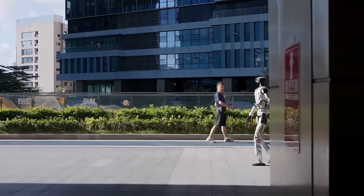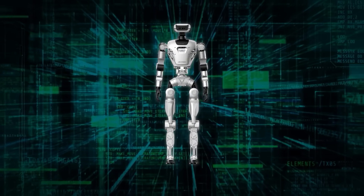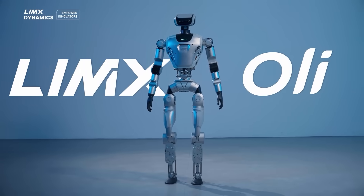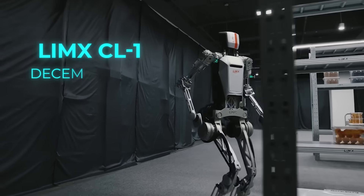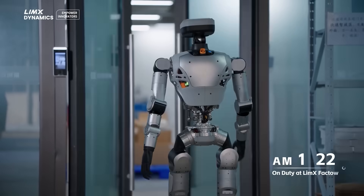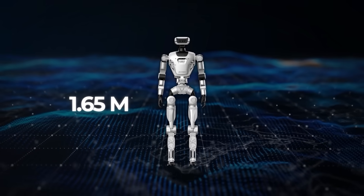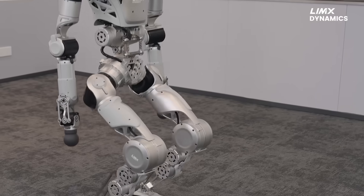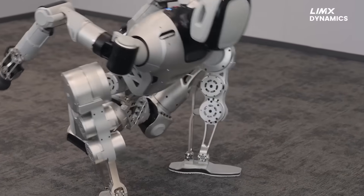Limex Dynamics just unveiled their new flagship humanoid, the Limex Oli. This isn't just a rehash of their earlier work. It's the evolution of what they started with the Limex CL1 back in December 2023, but now it's a full-size, ready-to-work platform. We're talking 1.65m tall, which is about 5'5", weighing in heavier than a lot of other humanoids in development right now, and running with 31 active degrees of freedom — and that's not even counting the end-effectors.